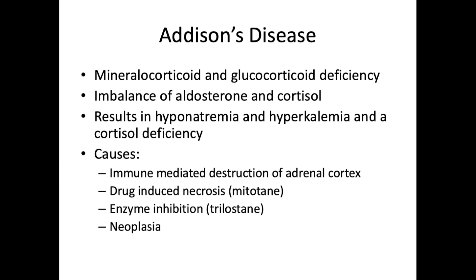Addison's disease — hypoadrenocorticism — is a mineralocorticoid and glucocorticoid deficiency. It involves an imbalance of aldosterone and cortisol, resulting in hyponatremia (low sodium), hyperkalemia (high potassium), and cortisol deficiency. The most common cause is immune-mediated destruction of the adrenal cortex. Drug-induced necrosis from long-term mitotane use, enzyme inhibition from trilostane, and neoplasia are also causes.